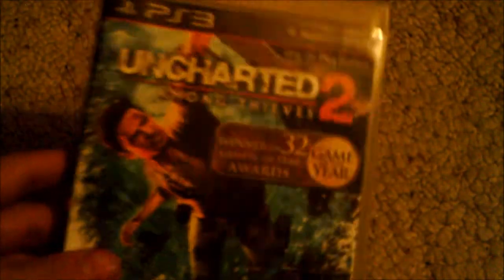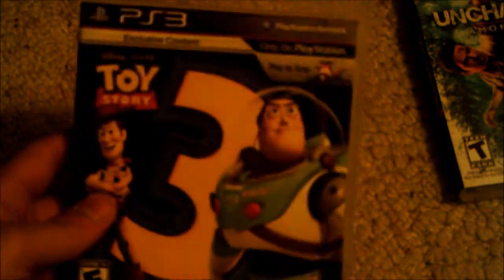First we have Uncharted 2: Among Thieves. This is one of the greatest games I've ever played — it's so much fun. This is a must-have for a PlayStation 3 owner, you can't go wrong with this game.